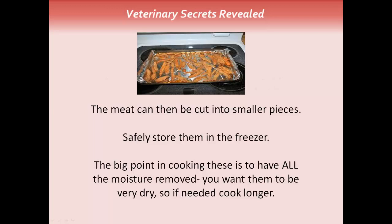Here's a picture of chicken strips that have been dried and turned into jerky. The meat can then be cut into smaller pieces. You can safely store them in the fridge for up to a week, or long-term in your freezer. The key in cooking them is to have all the moisture removed — you want them to be very dry. If you're not sure, just leave them in the oven longer.